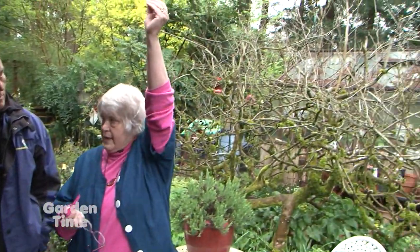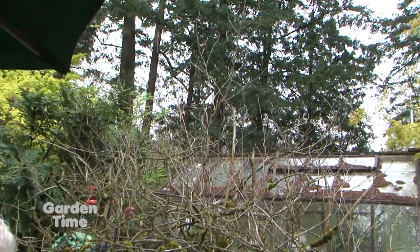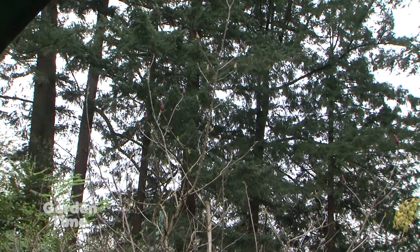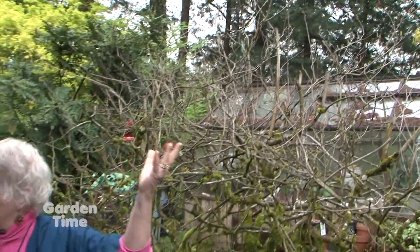Apical dominance — meaning the very top of the plant is the one that has the most hormones in it to grow. So if you top a tree or a shrub, if you take that top leader off, the bottom part is going to shoot water sprouts and other growth.